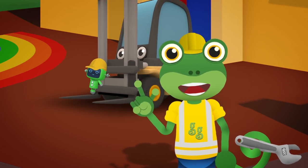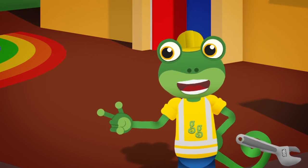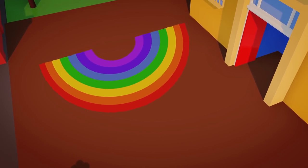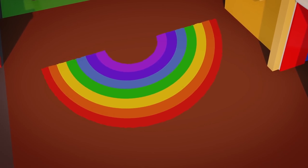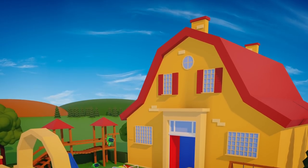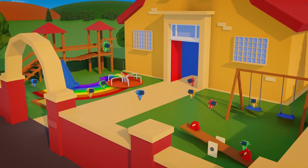Fantastic work, Celia, and a great team effort from everyone. Look at that! We've made a beautiful rainbow on the playground floor. The Mini Mechanicals are going to love this! Don't you just love happy endings?